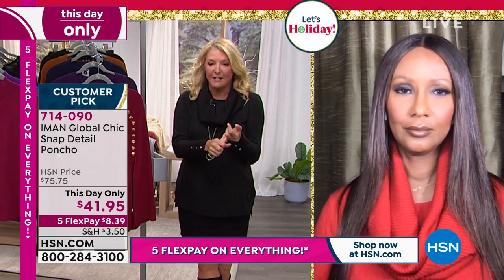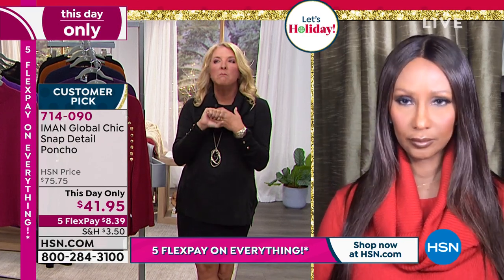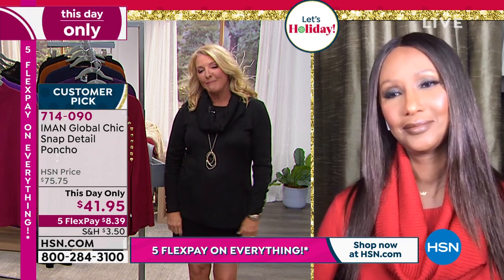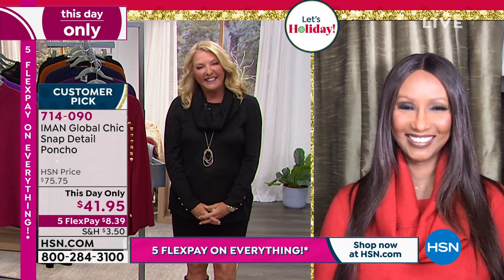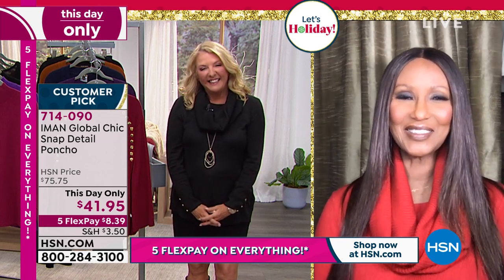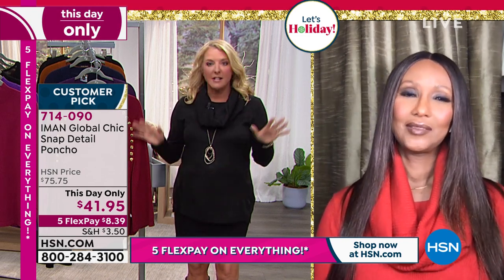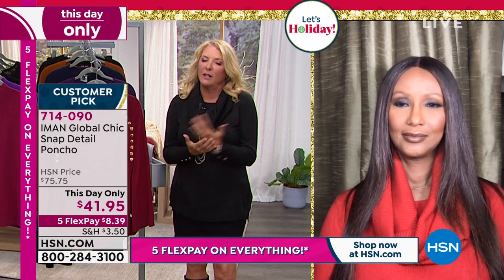I could not do this show without the incredible Iman. Not only was she the original supermodel - she's an icon, an entrepreneur, a fabulous designer. She is an absolute inspiration to millions worldwide, and she's a mom and a grandma. Iman, welcome back tonight! I'm so excited about our two hours together - first hour on sale, second hour you knocked it out of the park with the today's special.